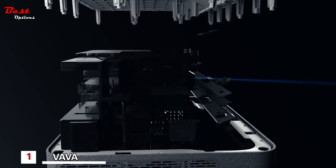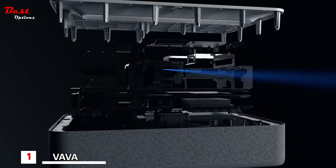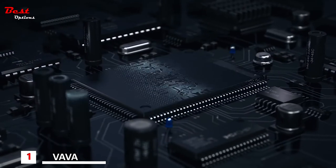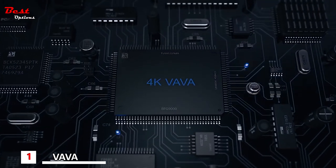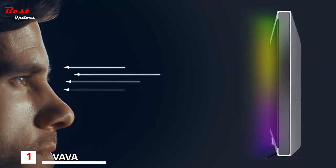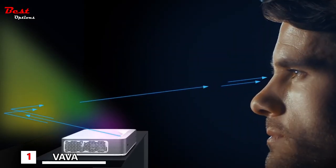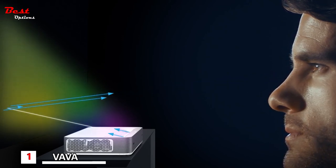Traditional projectors require expensive bulb replacements, but Volvo uses laser technology that lasts 25,000 hours — up to 10 times longer than regular projector bulbs, meaning you won't ever have to change bulbs again. On safety: when watching a regular TV, thousands of lights are beamed straight into your eyes. With the Volvo Projector, the image is reflected off a surface, significantly reducing eye strain.